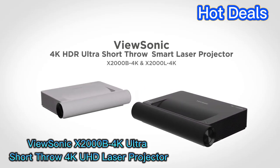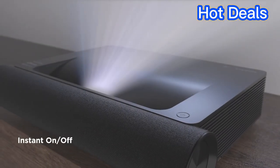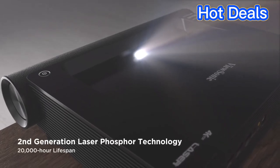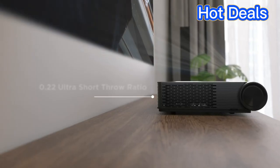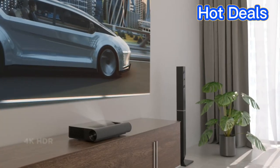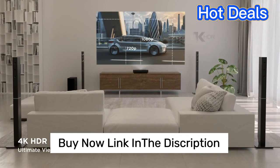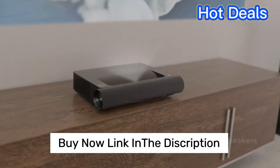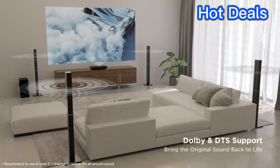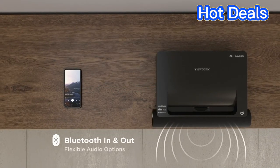ViewSonic X2000B-4K Ultra Short Throw Projector. For those looking for a top-of-the-line ultra short throw projector, the ViewSonic X2000B-4K is a great choice for 2023. This projector allows you to project a 100-inch image from just a few feet away, making it perfect for small spaces. It has 4K UHD resolution, and its laser technology delivers a wide color gamut.